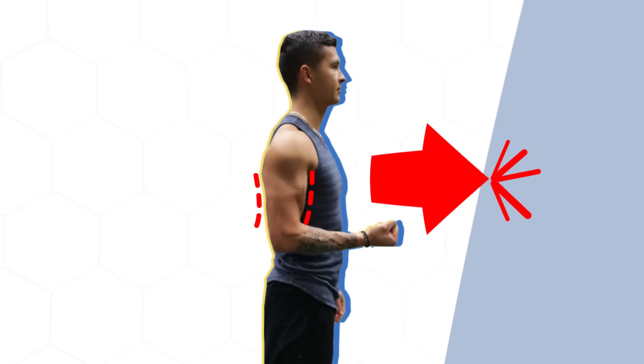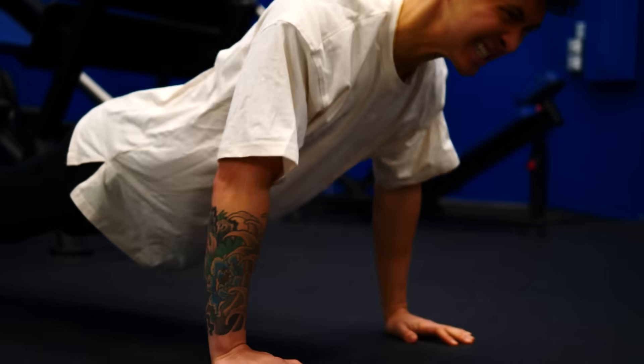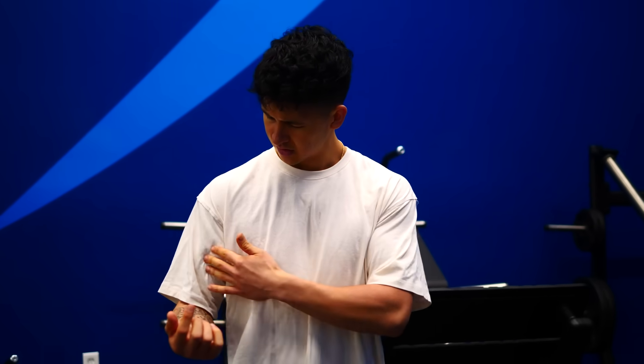In order for a muscle to grow, you need to continuously challenge them with more than they're used to. As simple as this sounds, most people's workouts don't accomplish this. They'll get a good pump and sweat out of their workouts, but they aren't actually doing much to signal their muscles to grow over time. To better explain this, let's take a quick look at the science behind what actually makes a muscle grow.